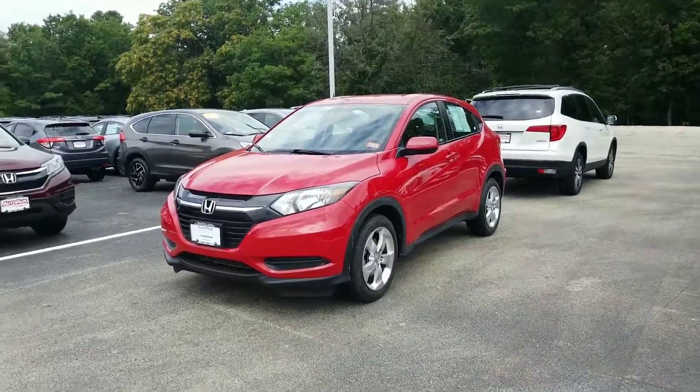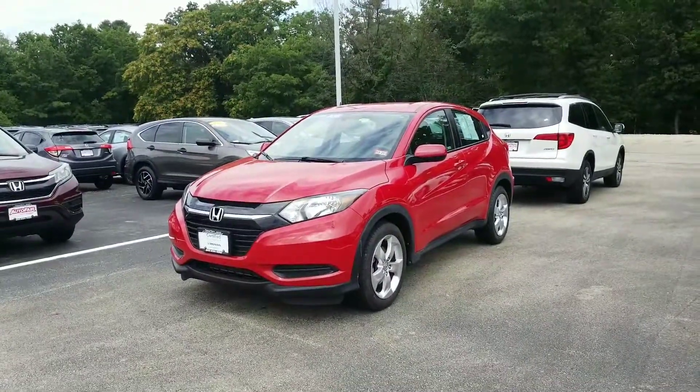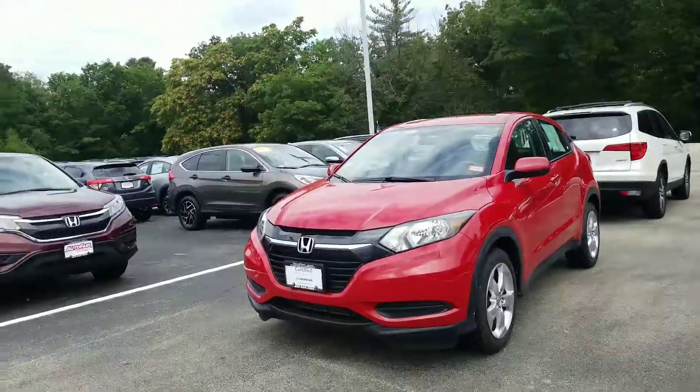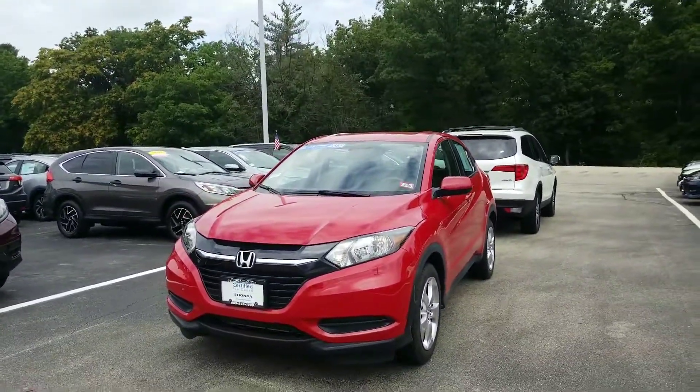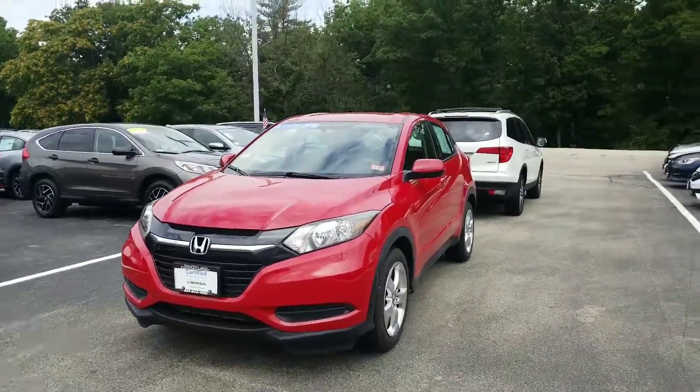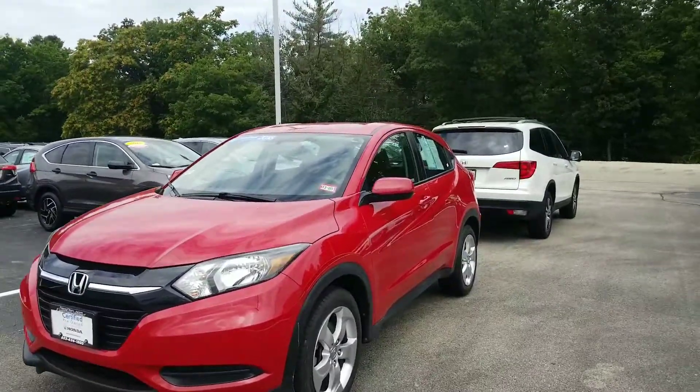Hi Rebecca, this is Jeff Shatney over here at AutoFair Honda here in Manchester, New Hampshire. I wanted to make you a quick video today on the 2018 Honda HR-V. This is an LX model that we have here in our inventory. I wanted to get you a quick walk around the car so that you understand some of the features that come standard on this model.